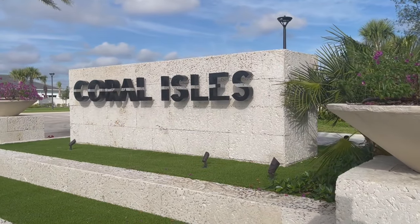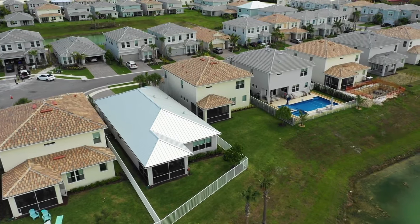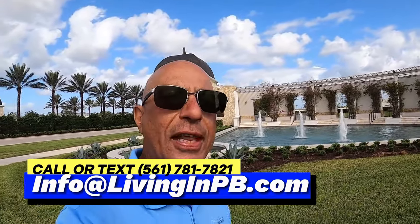One thing I like about Apex is they have a lot to choose from. Some other communities here have less than a handful of models. Apex will have a total of 12 floor plans to choose from, which is great. They also follow a monotony code, meaning you can't have the same model with the same elevation next to each other. When the models open — in about five months — they will have nine models on site, with a few additional ones also available.